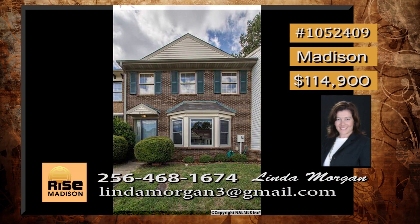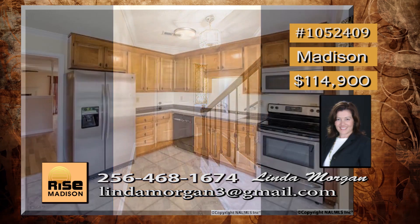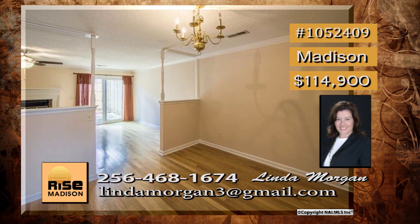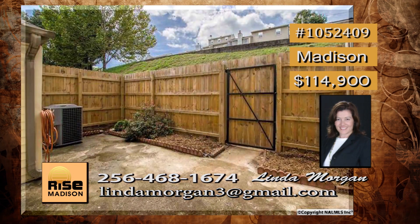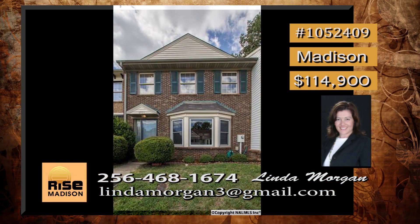This gem of a townhome is in a great location, close to almost everything. When you walk in, you will be amazed at the extensive hardwood flooring throughout the entire downstairs living space. And the huge kitchen will make any chef ready to cook with its stainless appliances. Set apart is the separate dining room, a great place to entertain. There is a large living room, a nice sized patio with fenced area, and two master suites. Linda has details.